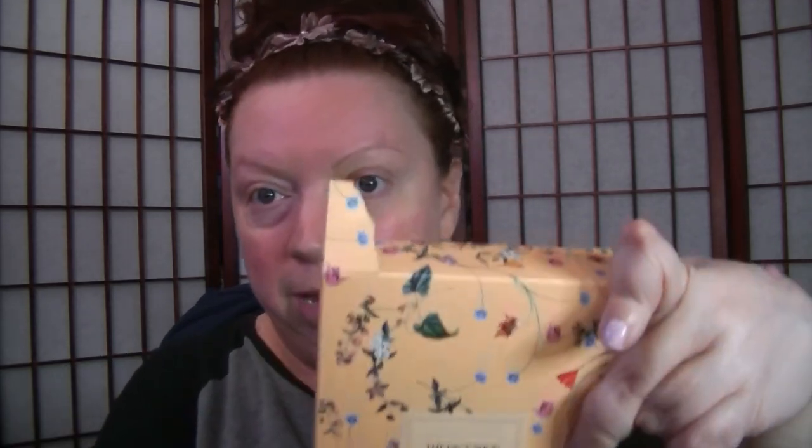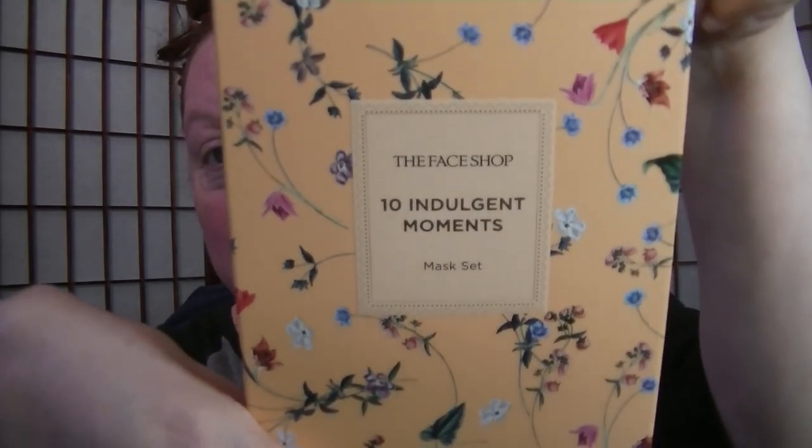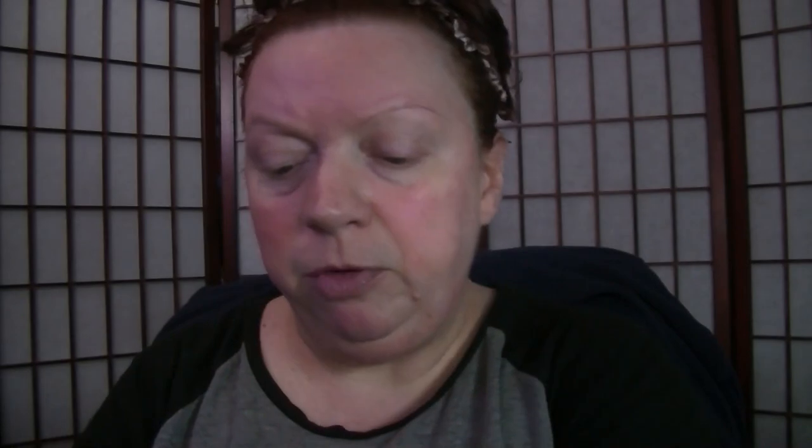I had talked about demoing one of the masks from the Mother's Day set that Avon has from the Face Shop. The top of mine is ripped because I was messing with it, but it's the 10 Indulgent Moments mask set for Mother's Day. The box is really cute when it's not ripped.